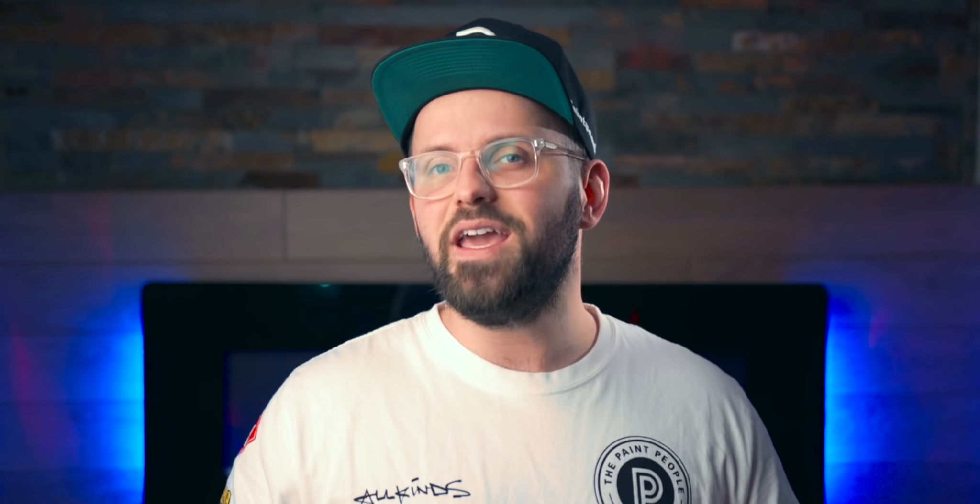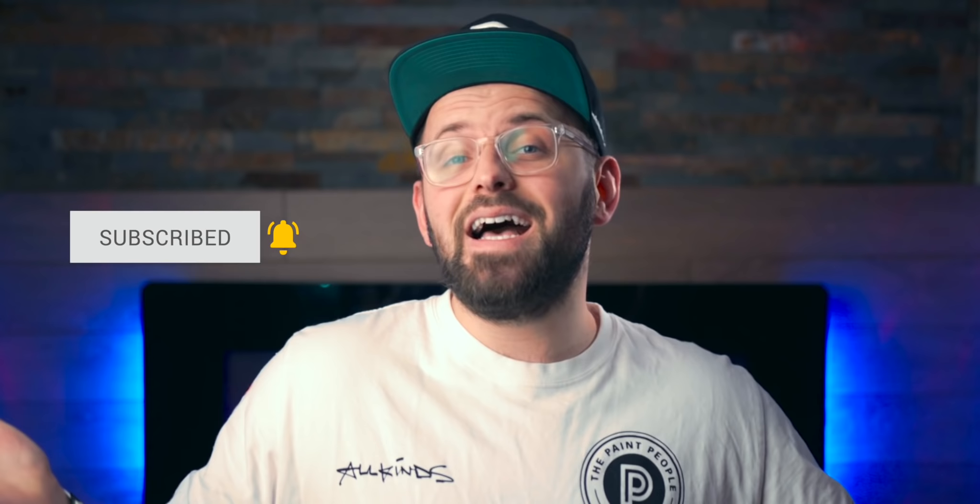If you don't know me, I'm James from thepaintpeople.com, a website fully dedicated to the world of painting and decorating. We provide information on the materials required to get the job done and the colors that can completely transform a house into a home. If you're a part of this world, be a paint person like us and hit that subscribe button — it doesn't cost you anything.